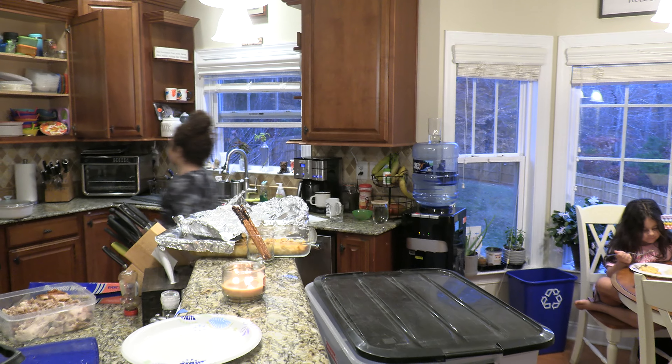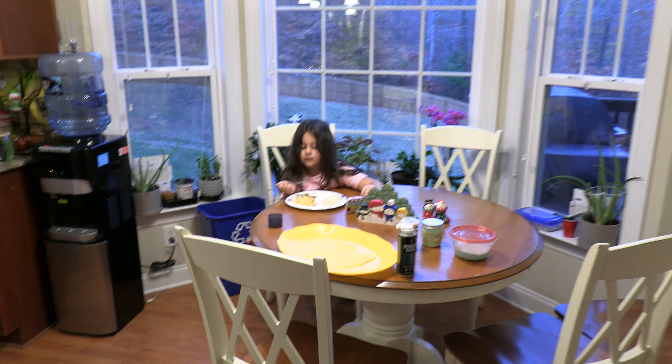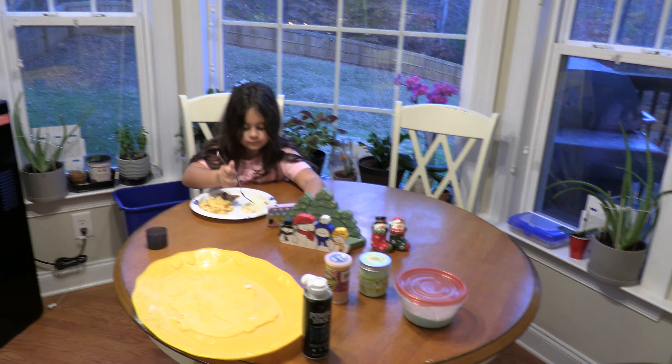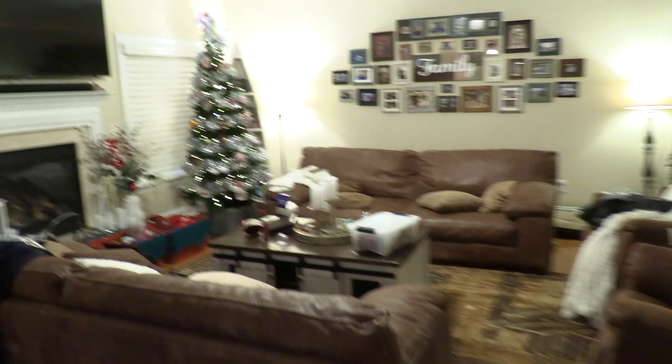Alright, happy Thanksgiving! We're getting ready for Christmas, eating leftovers — turkey was delicious yesterday. We're starting the tree again, excuse the mess, we're in a transition phase. We want this slim tree to keep it kind of out of the way; a tree too wide makes the room a little small.